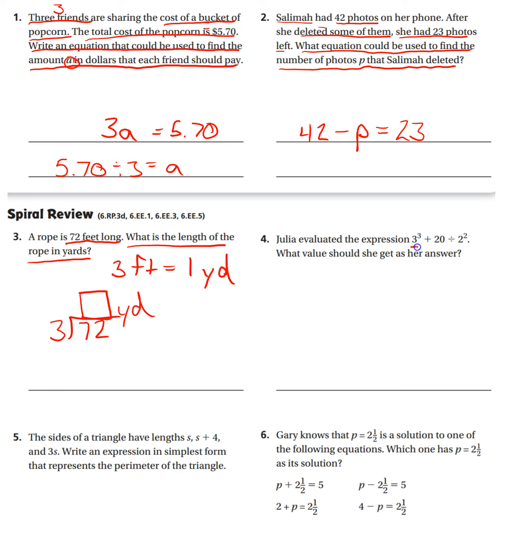Julia evaluated the expression: three to the third plus 20 divided by two to the second. What value should she get for her answer? Basically, just solve this. Three to the third means three times three times three, plus 20 divided by two to the second means two times two. I'll let you use the order of operations to find the value of this. Remember order of operations — Please Excuse My Dear Aunt Sally. Multiplication and division are tied.